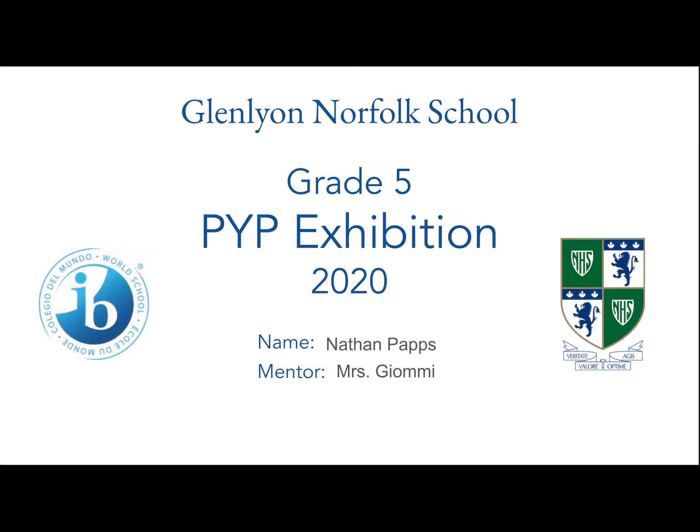Hello, I'm going to be sharing with you my exhibition project today. I just want to give a big thanks to my mentor, Ms. Chiomi, for helping me.